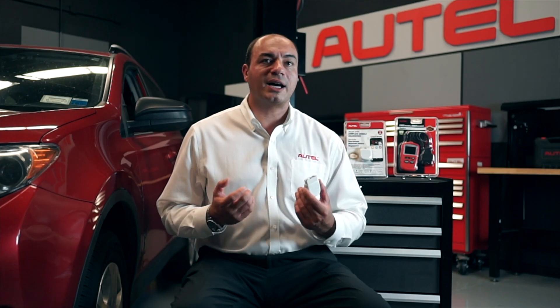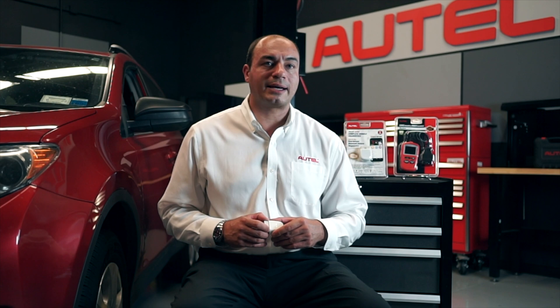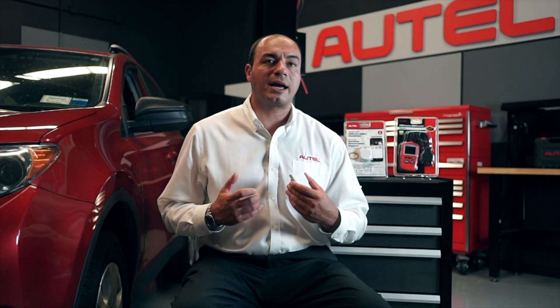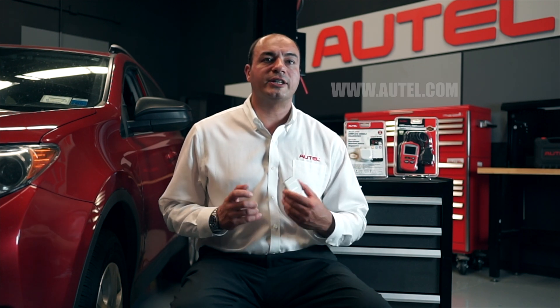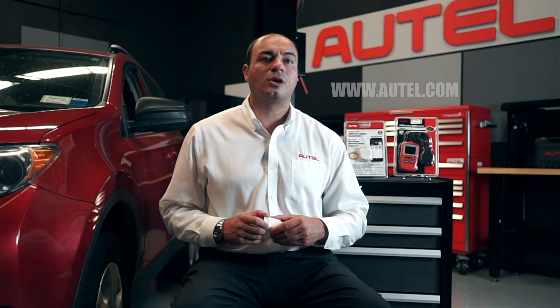Whether you're a DIY repairer or professional tech, the AP200 will help you get to the root of the repair issue quickly and help you diagnose your repair action easily. For more information about the Autel AP200 DIY diagnostic tool, visit us at Autel.com or call our tech support.